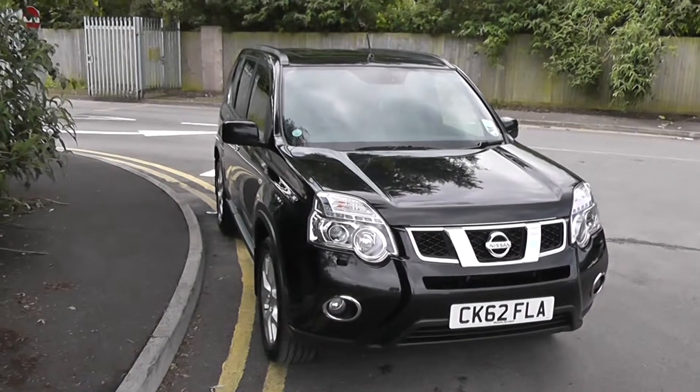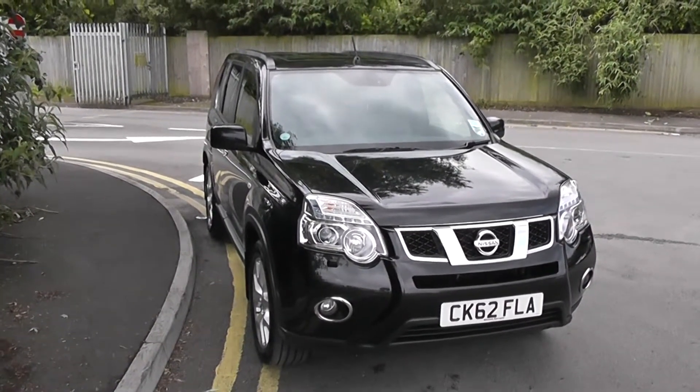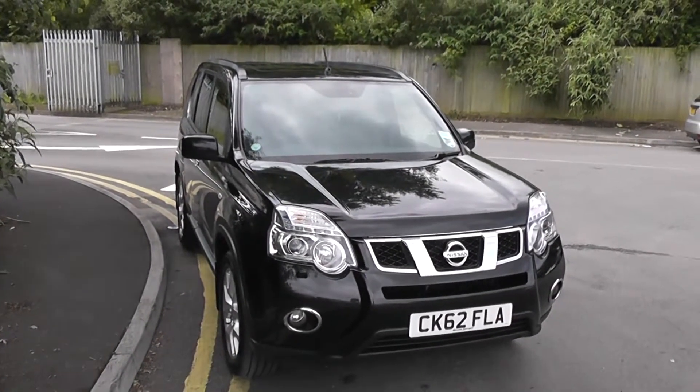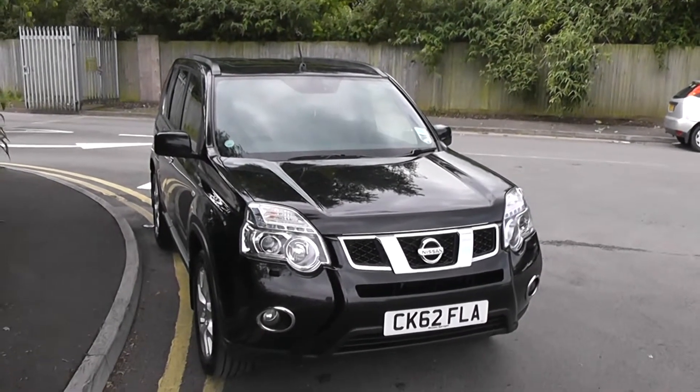Welcome to Wessex Garages Nissan on Hadfrey Road, Cardiff. The presentation we have for you today is the Nissan X-Trail 2.0-litre DCI diesel model with a manual gearbox, finished in bisou black. The vehicle was registered in 2012 with one previous owner.